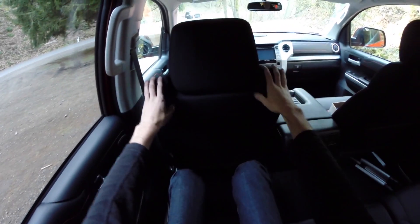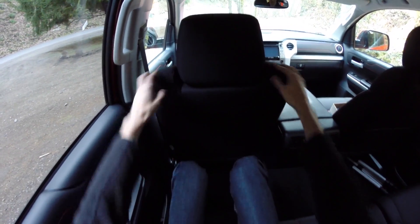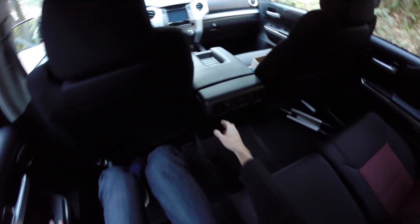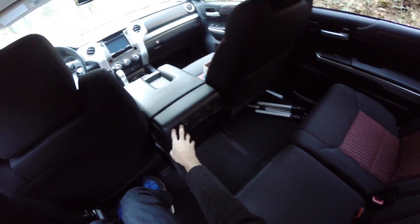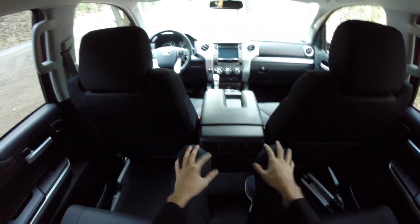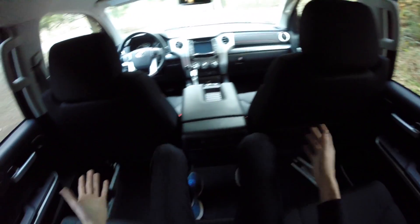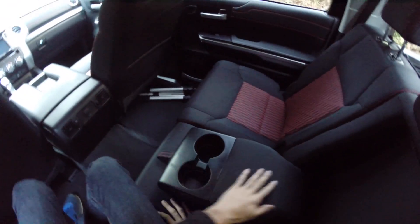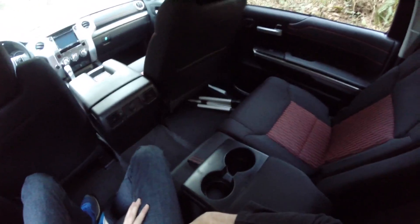Sitting in the rear, there is an abundance of legroom with the front driver's seat adjusted to my driving position. Plenty of room to stretch out. You've got power windows and AC vents back here. Even in the center seat, at 6'1" I've got plenty of space — you really could fit five adults in here, no problem. There's also a fold-down center armrest with some cupholders.